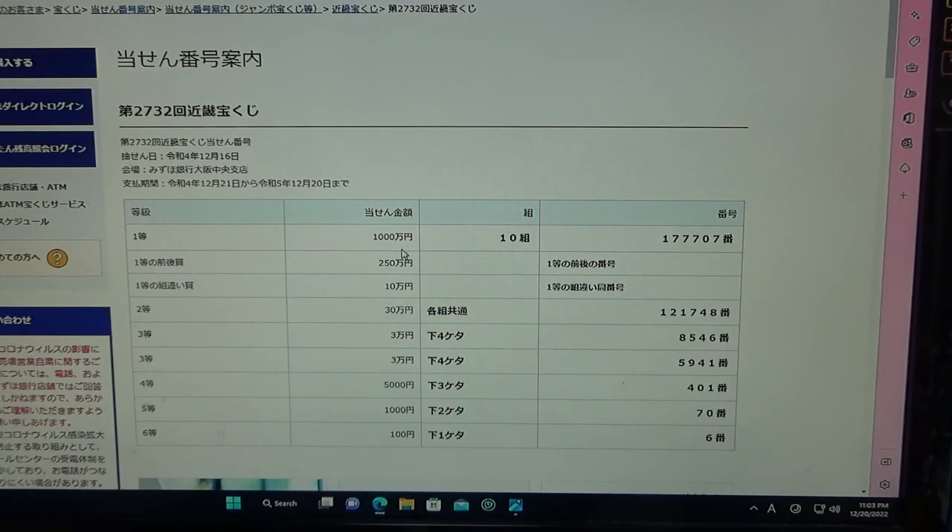To win the very first prize, Isen-man-en, you must have grouping 10, with these exact numbers in the exact order: 1-7-7-7-0-7.